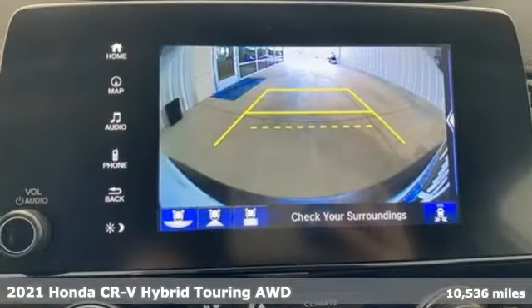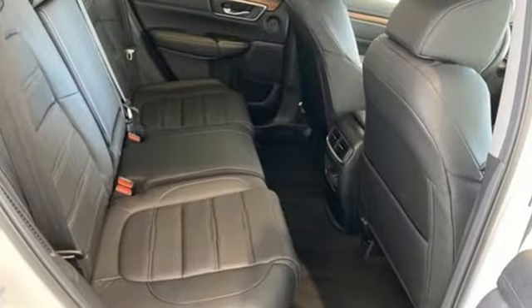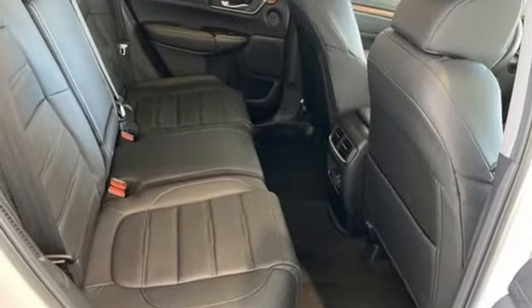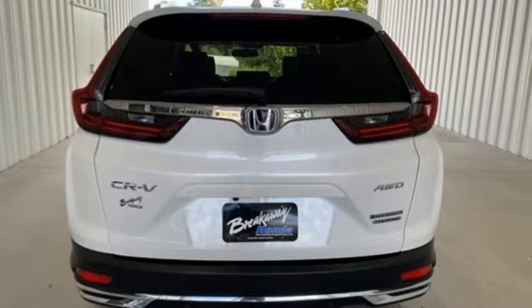A great vehicle is comprised of great features like these: inline four-cylinder engine, front heated leather bucket seats, integrated navigation system with voice activation, auto-dimming rear view mirror, dual zone climate control, memory exterior door mirror settings.